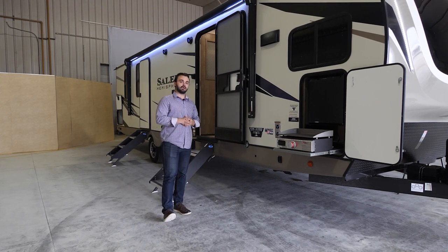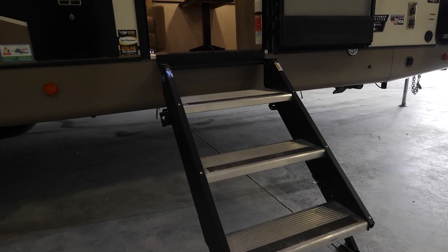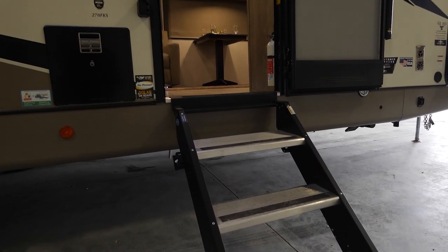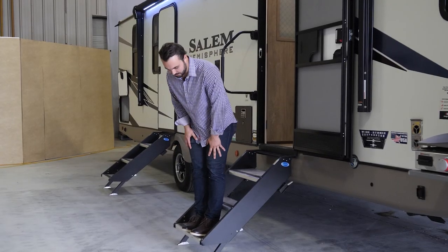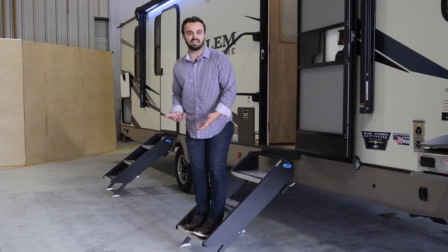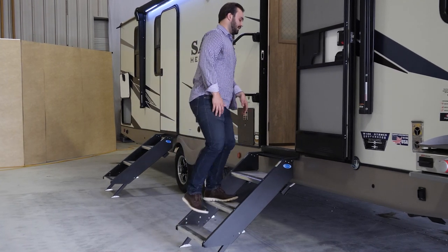Inside the underbelly we have 12-volt tank mounted heating pads, which will allow you to camp a little bit longer into the season. And right here we have the MoreRide step-above stairs — these are very durable, strong, and stable stairs. You're going to notice that neither side will give at all because we have adjustability on either leg.